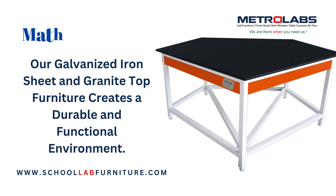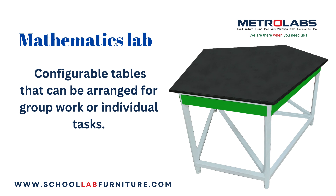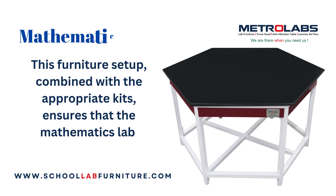Our galvanized iron sheet and granite top furniture creates a durable and functional environment. Configurable tables can be arranged for group work or individual tasks. This furniture setup, combined with the appropriate kits, ensures that the mathematics lab is well-equipped.